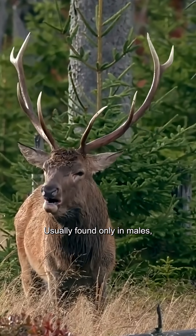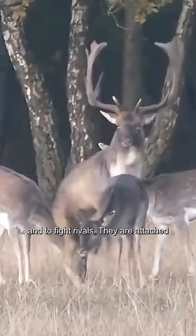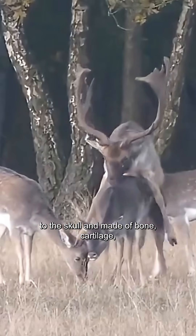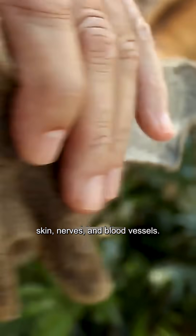Usually found only in males, antlers serve both to attract mates and to fight rivals. They are attached to the skull and made of bone, cartilage, skin, nerves, and blood vessels.